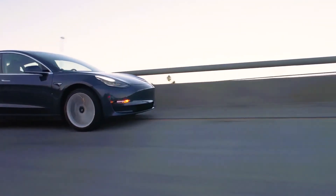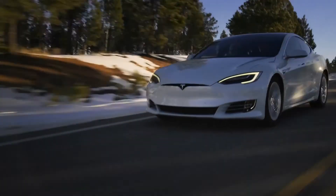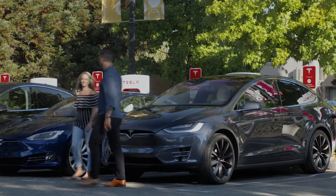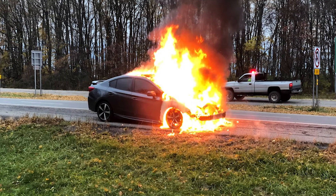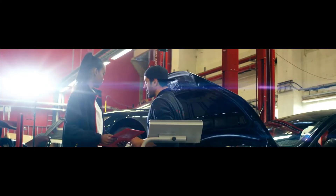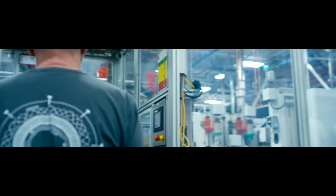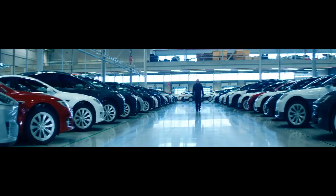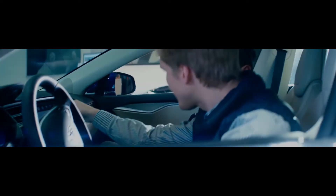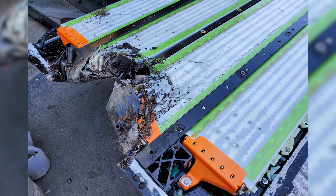Vehicle fires are not totally avoidable, and that's simply because either with gasoline or batteries, cars have a lot of stored energy, and if it's not released properly, it can lead to unintended results. Tesla puts a lot of effort into designing its battery packs to be fire resistant, or at least retarded. One example of this is that the pack is separated into modules, which prevents damage from one module from affecting the others.